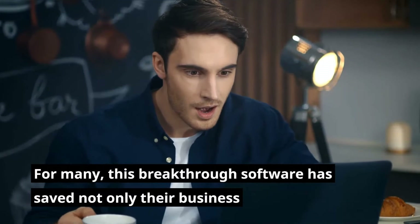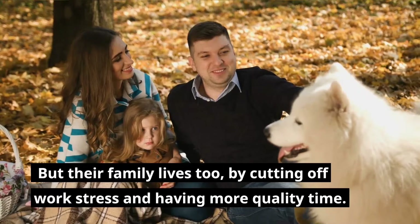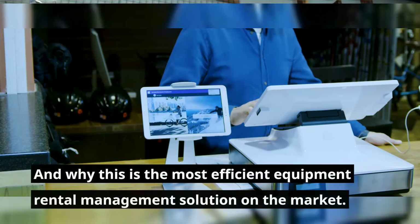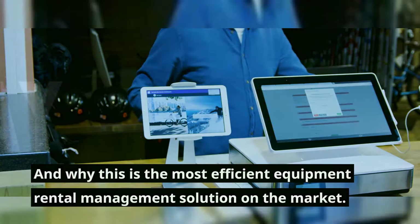For many, this breakthrough software has saved not only their business but their family lives too, by cutting off work stress and having more quality time. Let me show how whoever is using Rentrax is getting into the best shape of their lives and why this is the most efficient equipment rental management solution on the market.